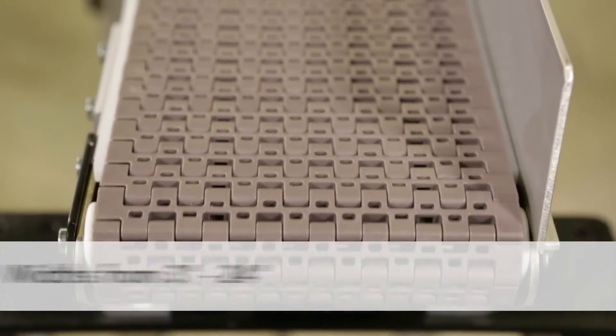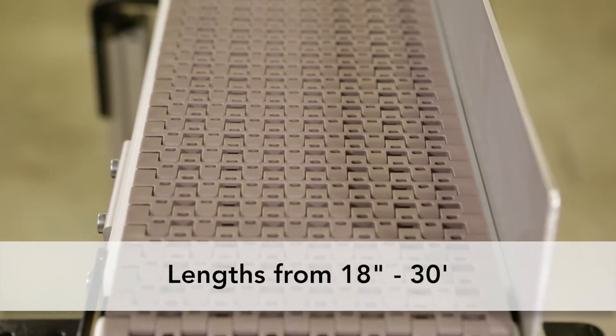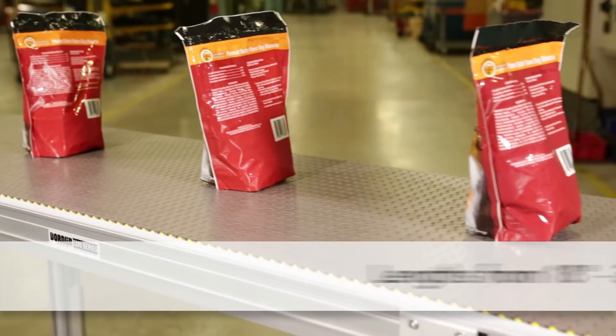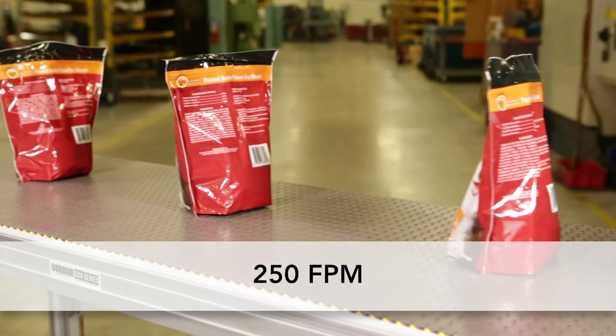2200 Series Modular Belt Conveyors are available in widths from 3 inches to 24 inches and lengths from 18 inches to 30 feet. They can handle loads up to 150 pounds and run at speeds of up to 250 feet per minute.